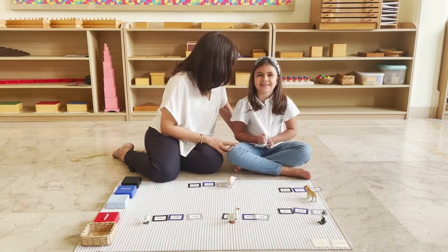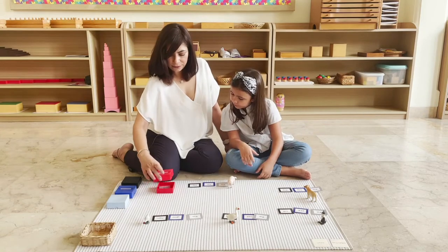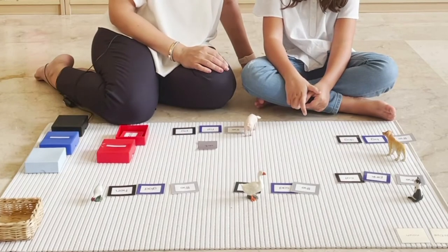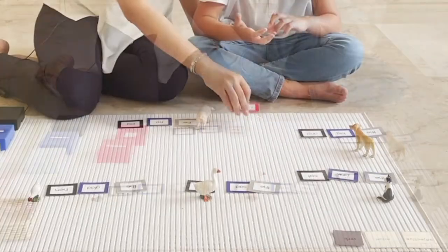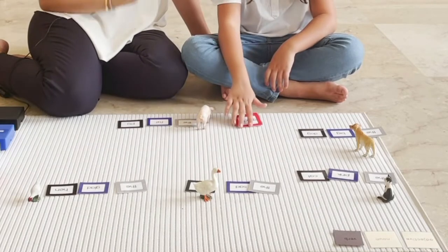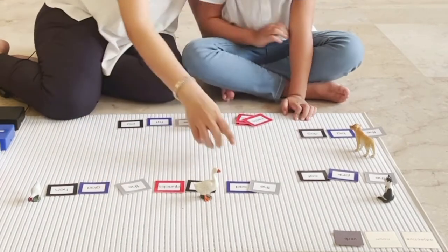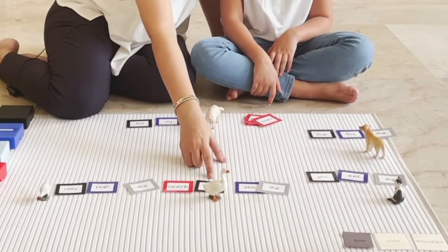Now, one more card — we are going to be learning about verbs. Verbs are words that tell us what these nouns are doing. They are action words. Can you keep this on the top after the noun card and read this? Quacks. Who do you think quacks on this farm? Duck. Let's put it here. Quack quack. Let's read it: the sad duck — the quack.